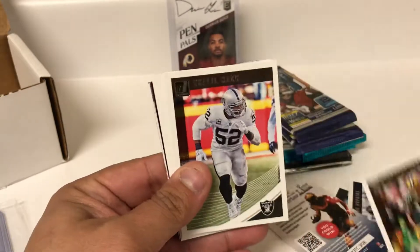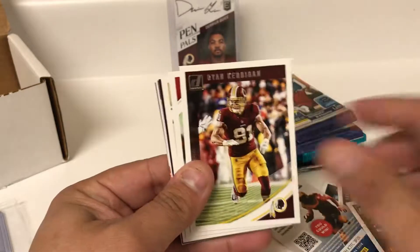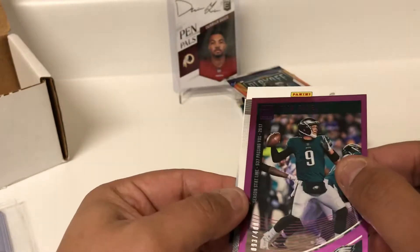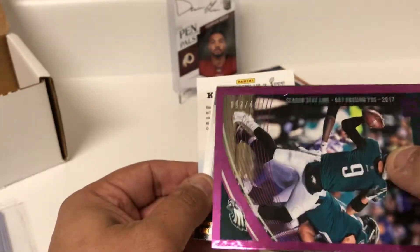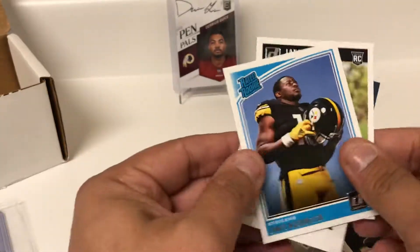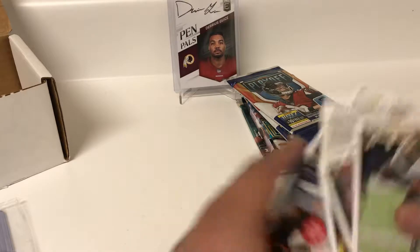Going for a patch. Looks like we might have a colored parallel of some sort. Will Fuller, Kerrigan, Chandler Jones, Mark Ingram — and it is of Nick Foles, 93 out of 400. Good guy to get right now, playing well for the Eagles. Gridiron Kings is Luke Kuechly, James Washington, and Javon. A numbered card in two of our first three packs — let's start trying to grab some hits.